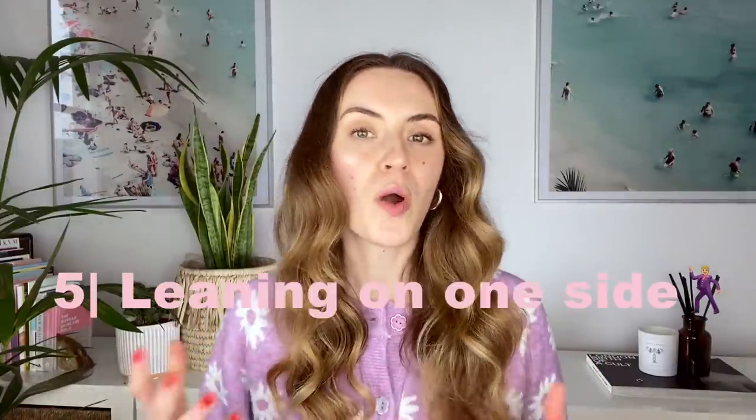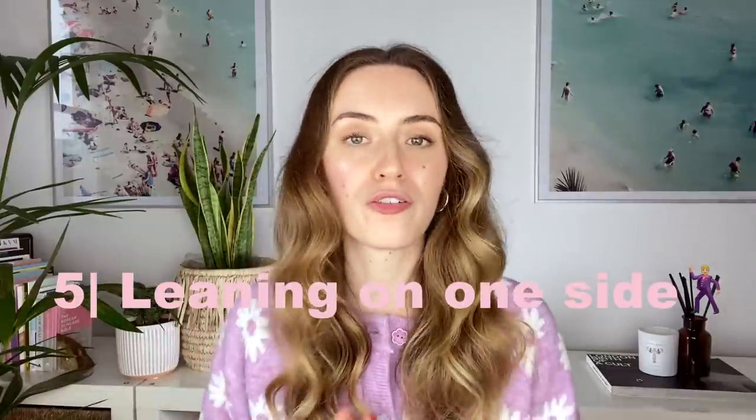The fifth habit that causes facial asymmetry is when we are standing — waiting maybe for the train or a friend — and shifting our weight onto one side. This causes one side of the body to strengthen while the other is leaning casually, not engaged at all. This causes strength imbalances in the body, and what happens in the body is a direct translation into our faces. So when you're waiting or standing around, try to balance the weight out and stand evenly on two feet.